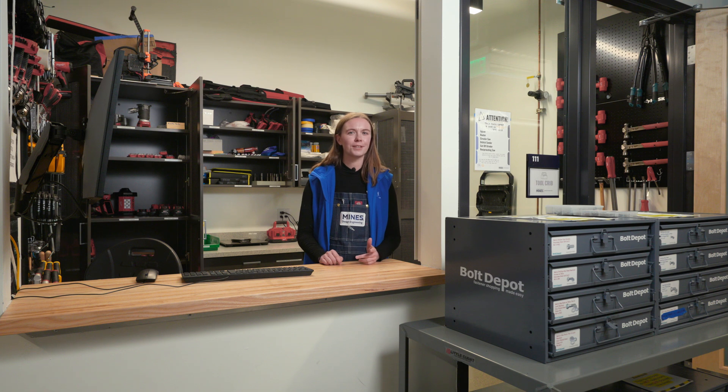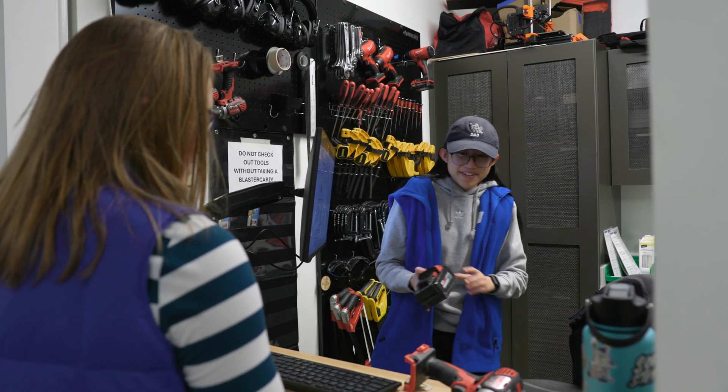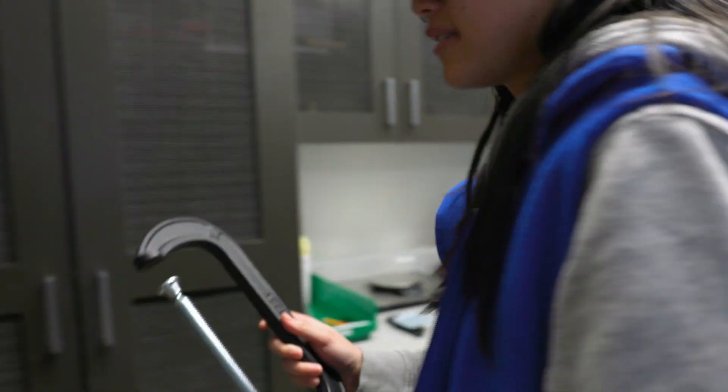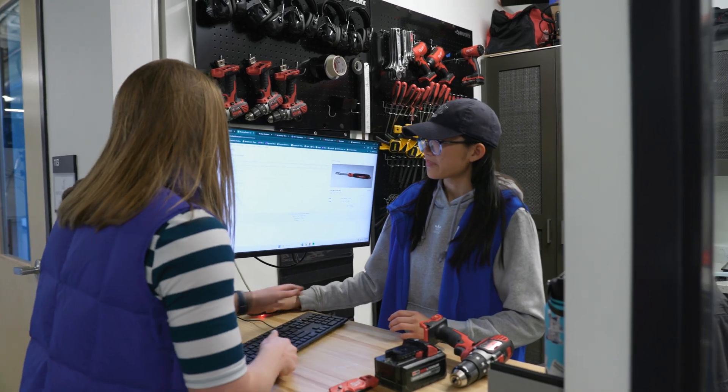Need a tool or specific material? The Tool Crib has you covered. It's a one-stop shop for everything from checking out power drills to buying sheet stock for laser cutting. It's all about providing students with the resources they need to turn their ideas into reality.